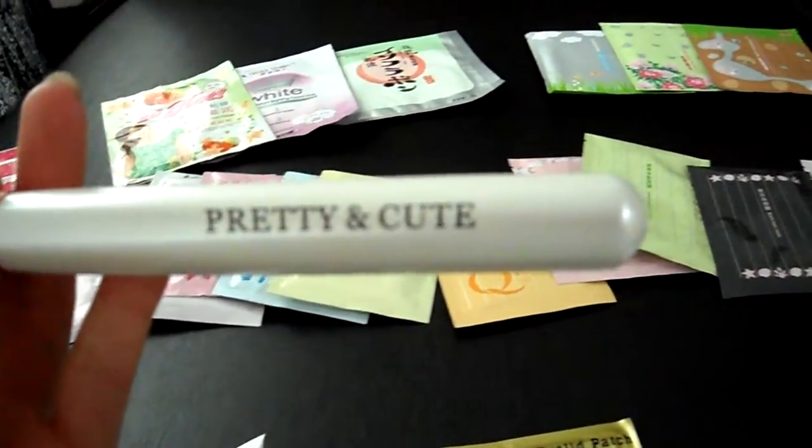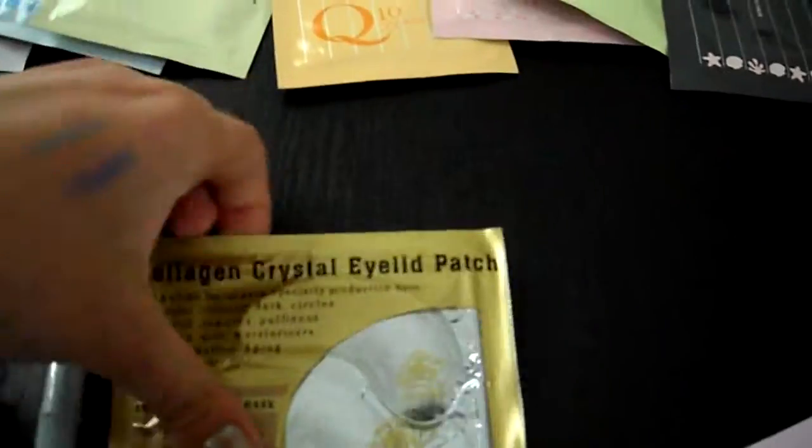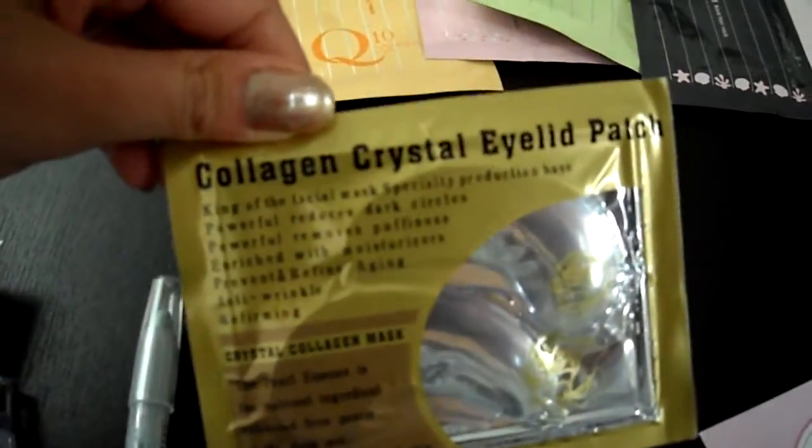Let's move on to the facial products. I have the collagen crystal eyelid patch. I don't know why they call it eyelid, but you actually put it underneath your eye, kind of where your eye bags are, in a curved shape underneath each eye.